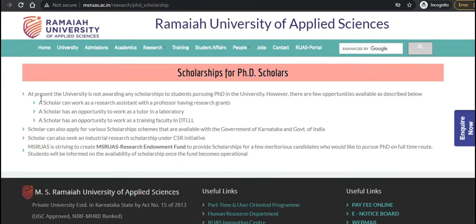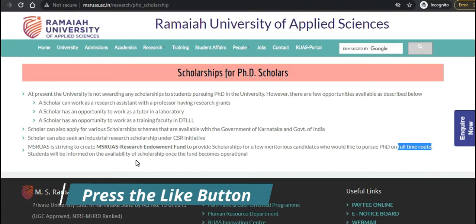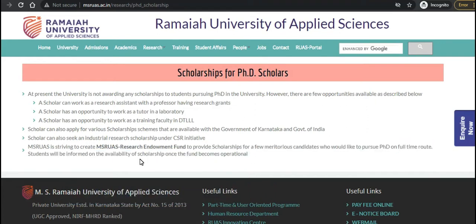Regarding scholarships, at present the university is not awarding any direct scholarship to PhD students. However, a scholar can work as a research assistant with a professor who has research grants, or work as a tutor in a library or laboratory, or work as a training faculty at the DTLL. Scholars can also work under scholarship schemes available from the Government of Karnataka and Government of India, or seek individual research scholarships under CSR initiatives. Currently, an MSR UAS Research Endowment Fund is being set up for full-time PhD students and will be available as per notification once operational.